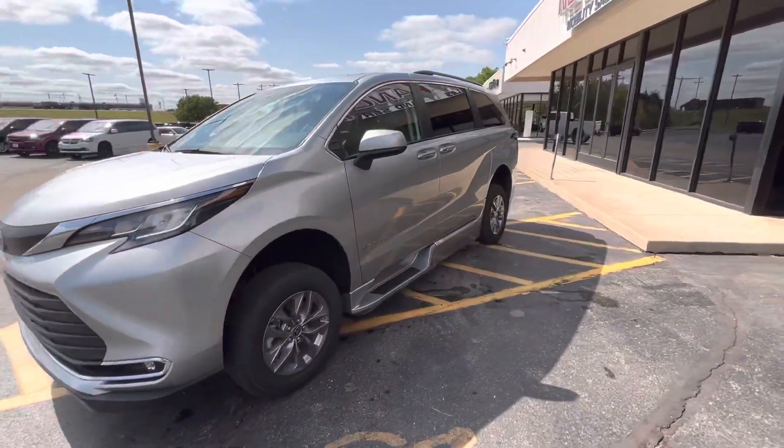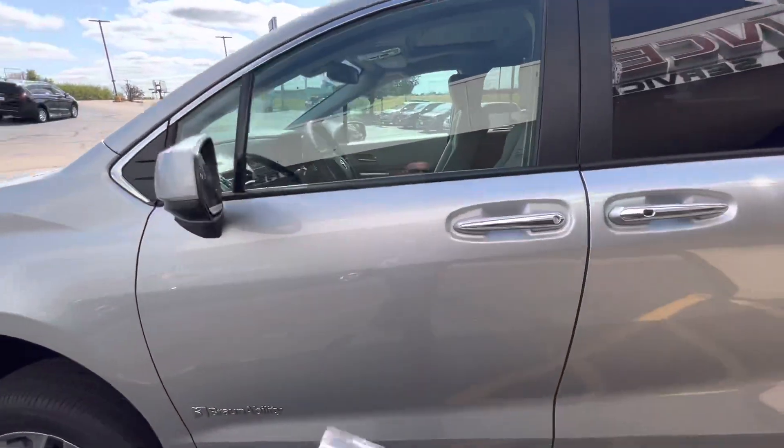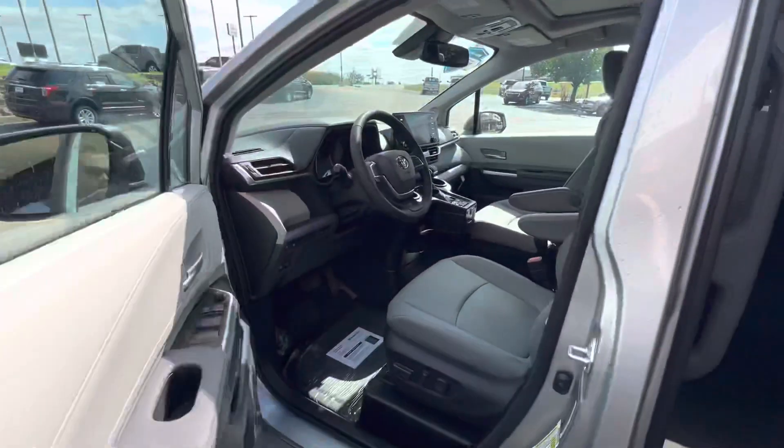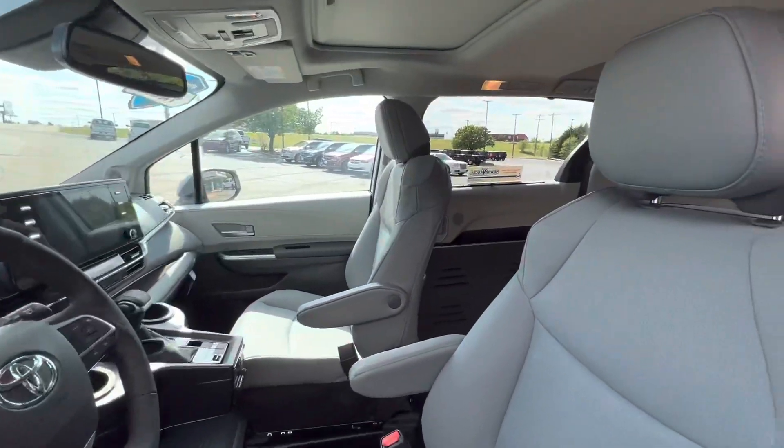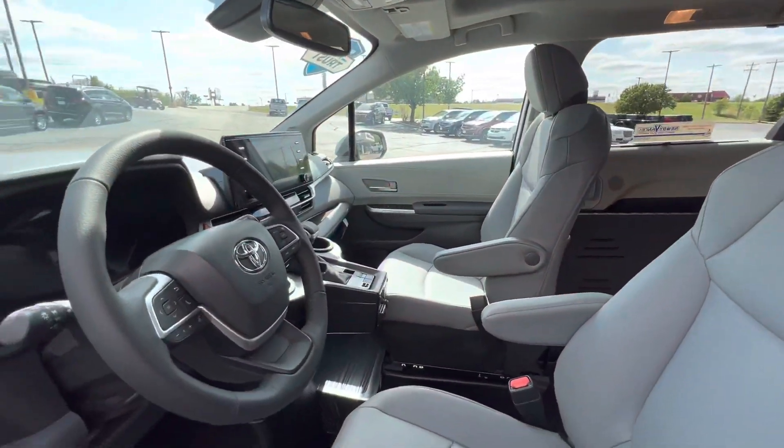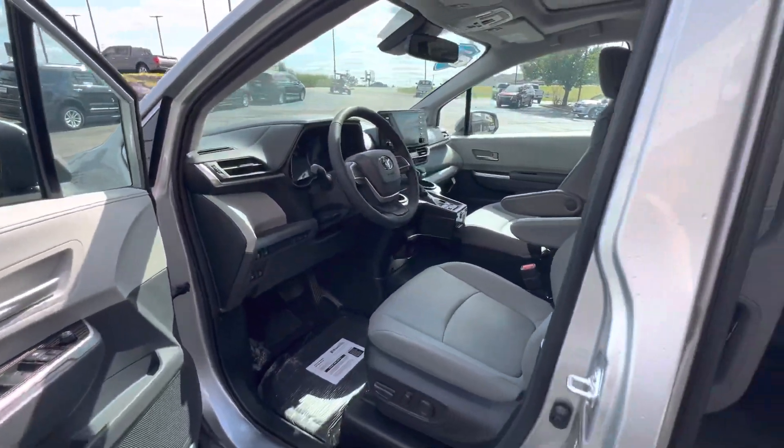This vehicle is currently located at our Guthrie location, but you'll want to give us a call to verify. The XLE Plus gives you some of the nicer features — your moonroof, navigation, and JBL speakers.